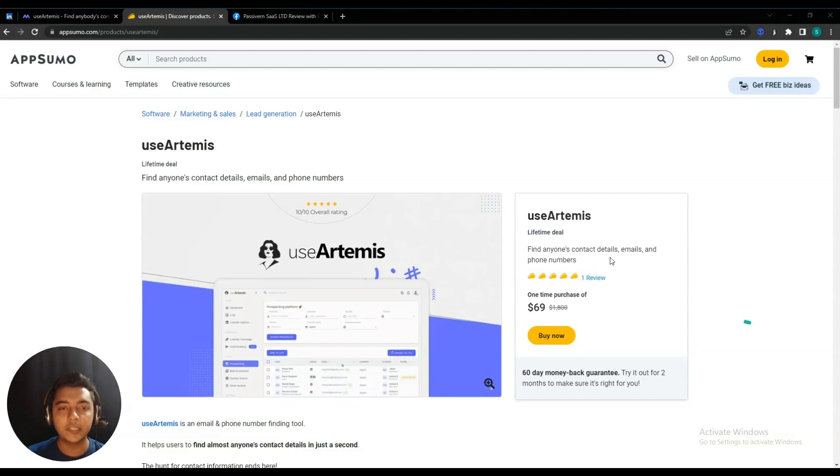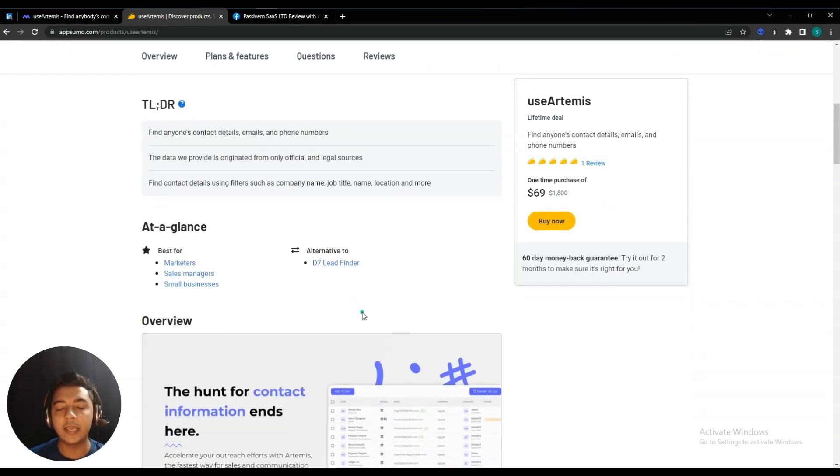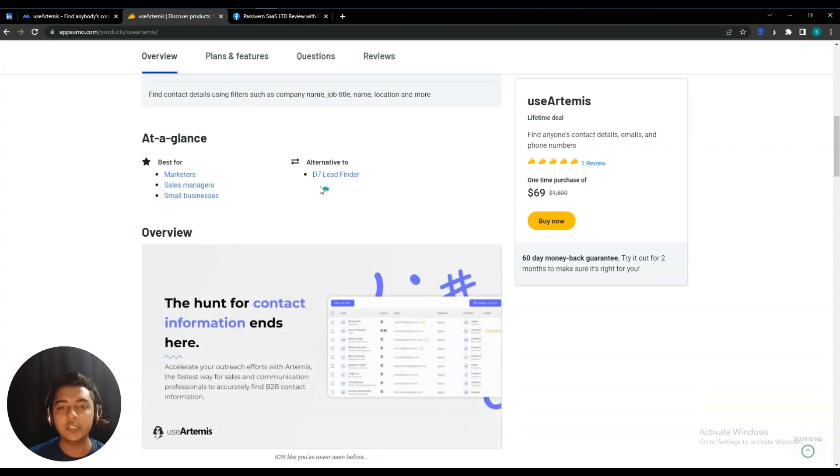Hello guys, welcome to Passive Earn. In this video I am going to review UseArtemis. UseArtemis is a tool by which you can find anyone's contact details — emails and phone numbers — according to their location, job designation, or company. This tool is basically a lead generation tool by which you can get your targeted prospects' email, phone number, and other contact details.